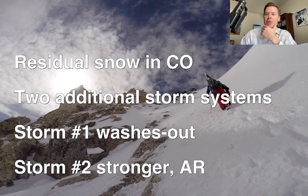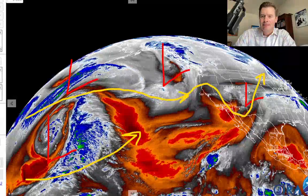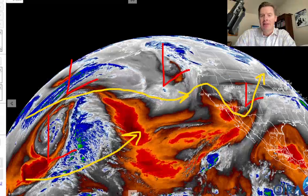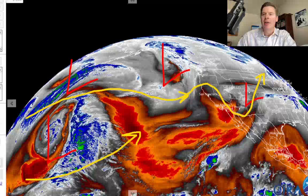Let me first show you what the infrared satellite looks like here. Notice the storms lined up over the Pacific — there's the residual low going through Colorado, the next storm hitting BC and the Pacific Northwest, and then the one behind it in the North Pacific heading for the Bering Sea. That's the one to watch — that's storm number two, which promises to be bigger.